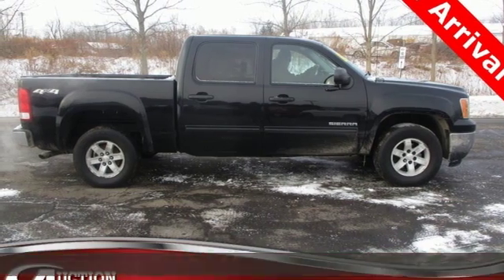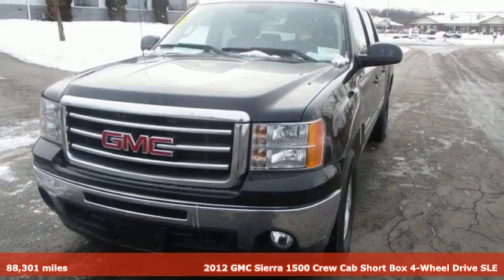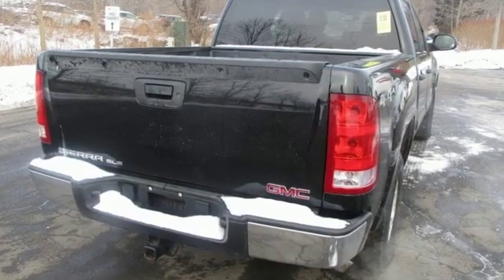Here's a 2012 GMC Sierra 1500. Comfort, convenience, power, and performance. For most trucks, these are ideals. For this truck, it's an undeniable reality.